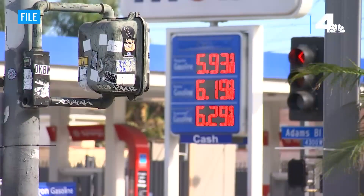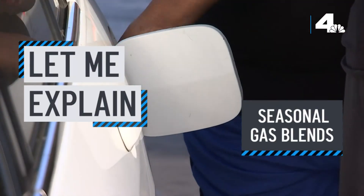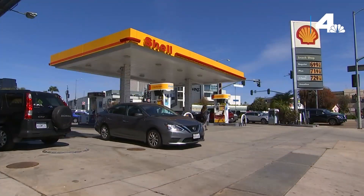You've likely heard talk of gas prices fluctuating based on the use of winter or summer blends. But what does that really mean? Let me explain. Seasonal temperatures and government regulations make a big difference in the type of gas we put in our cars, and that affects your wallet.